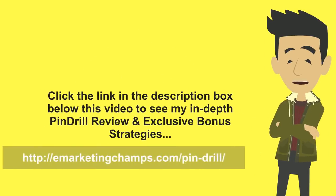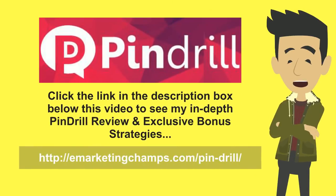Hey guys, my name is Hanif and in this video I'm just gonna give you a very quick and brief overview of the PinDrill software app. If you want to see a more detailed complete review and walkthrough of it, then go ahead and click the link in the description box below this video to visit my website where I'll be publishing a more complete and detailed review and walkthrough of PinDrill.